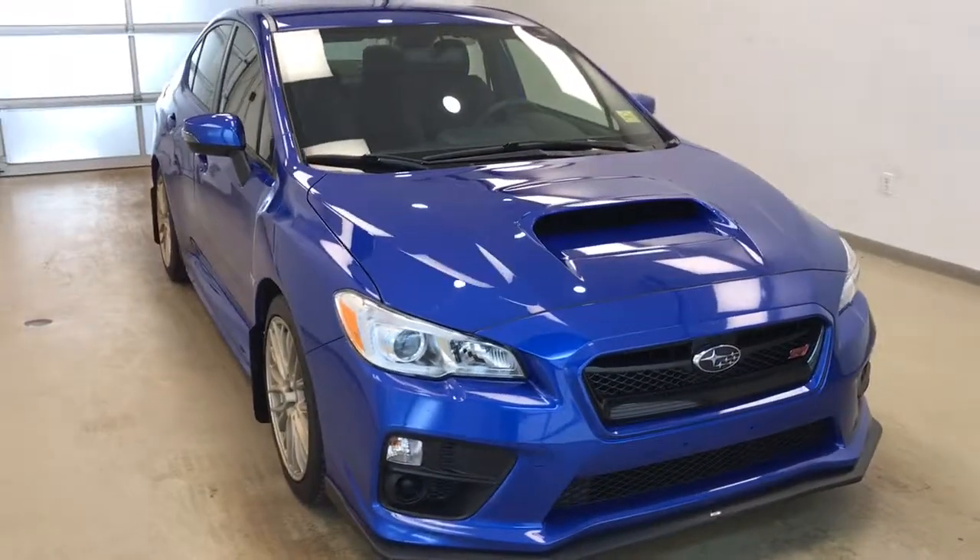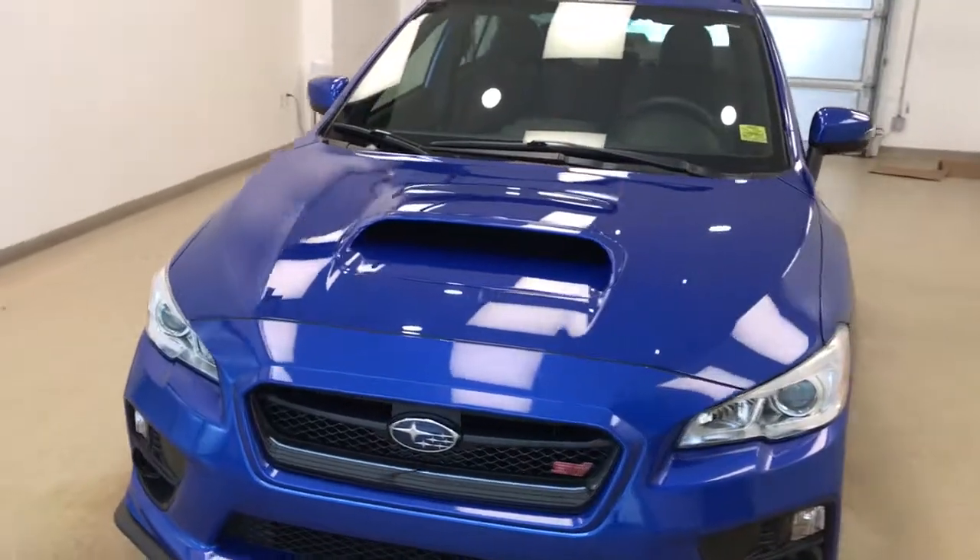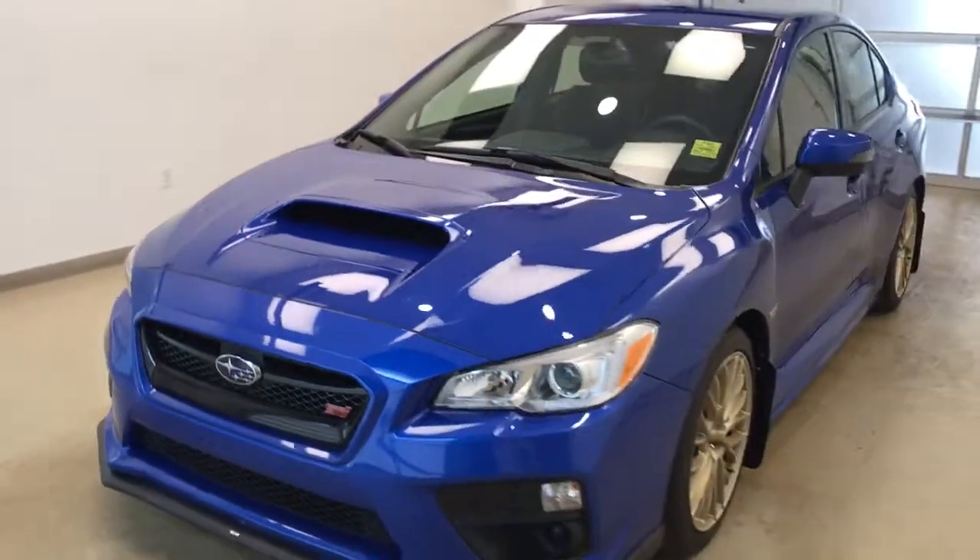Once again this is stock number 183626 on a 2016 Subaru WRX STI and our exterior colour is World Rally Blue.